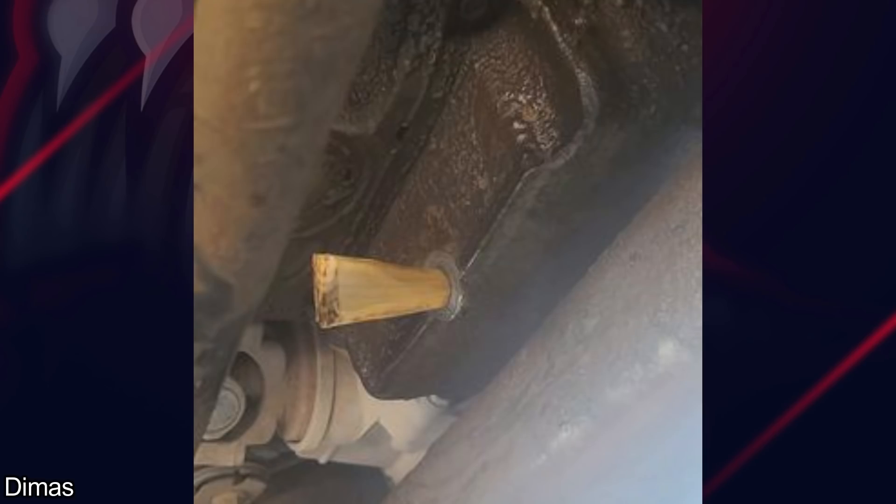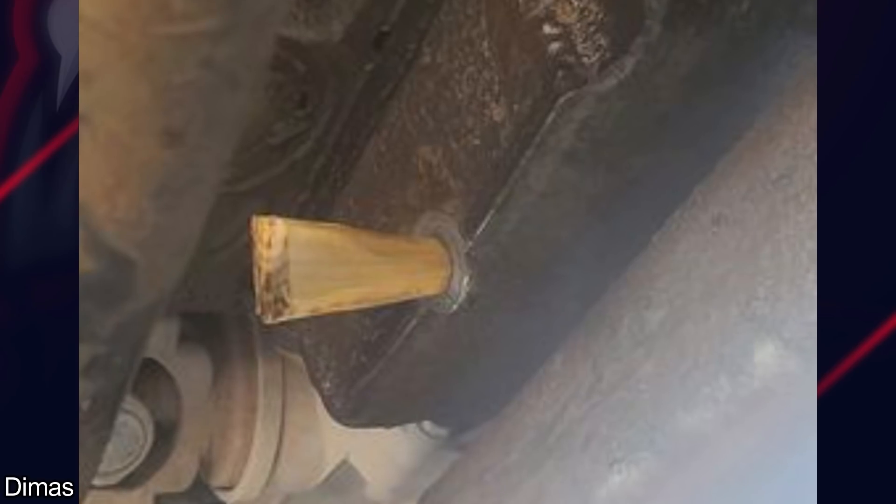Customer lost his drain plug for his oil pan, so he shoved a piece of wood in it. Not what I would recommend, but hey, if it works, it works.